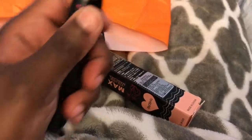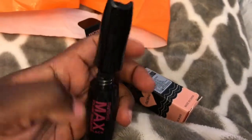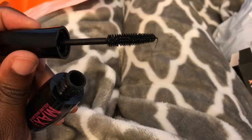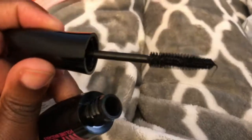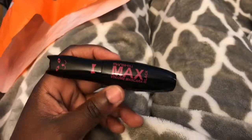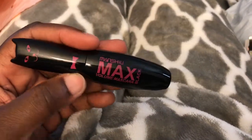I haven't put it on, but I did open it. And I have to say what I didn't like about it was that it smelled kind of like a very heavy lead or metal type of scent. So I don't know, I just felt a little weird about it. I haven't put it on yet, but I'll come back and let you guys know what I think.